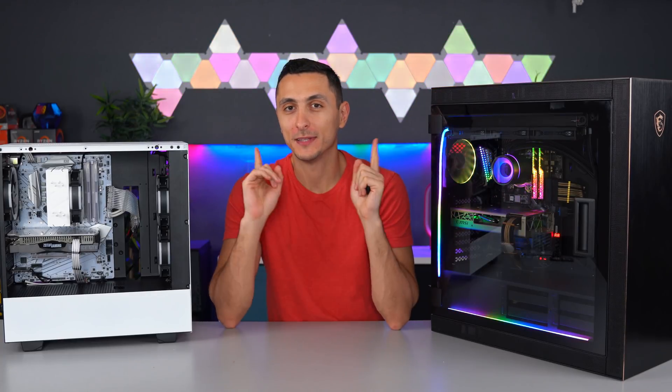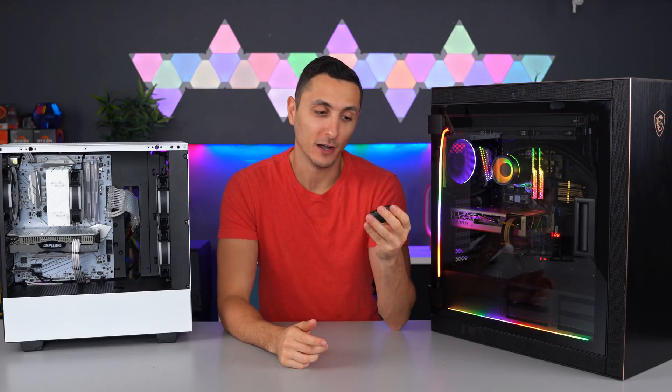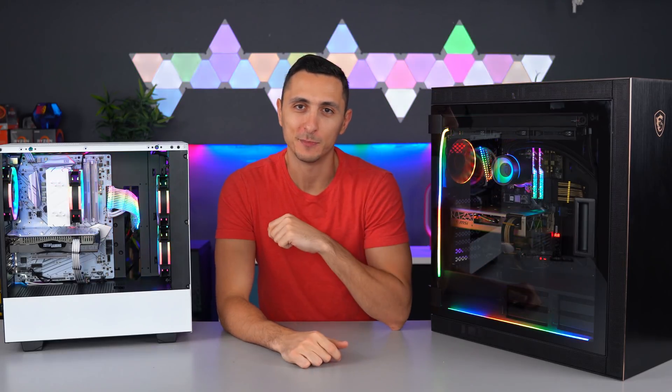What's happening guys, I'm from TechSaurus. In this video we're going to be taking a look at some really cool tech for your PC under $50. Let's begin.